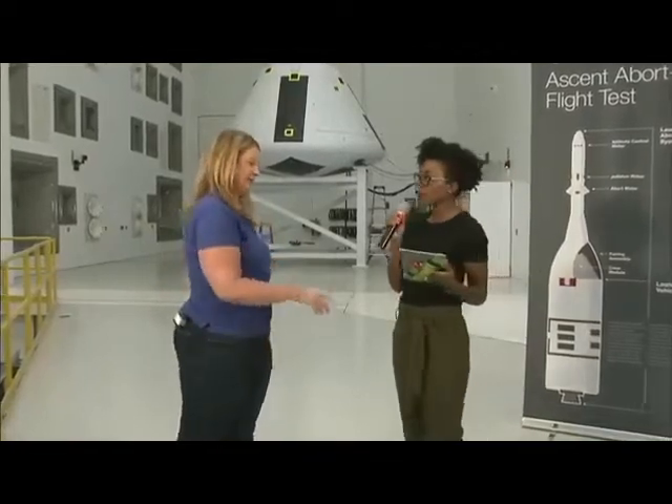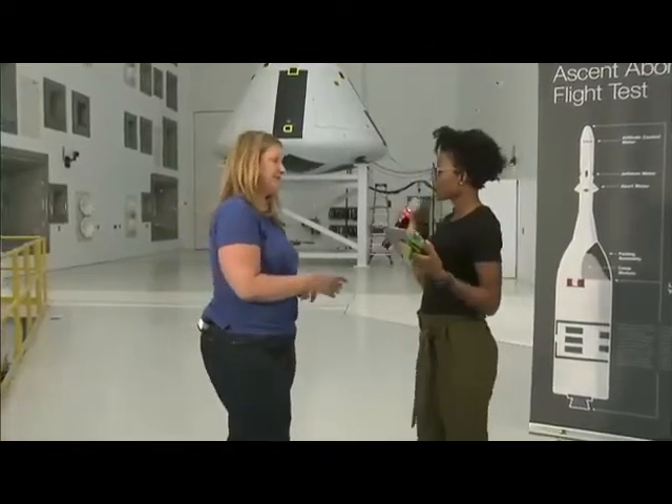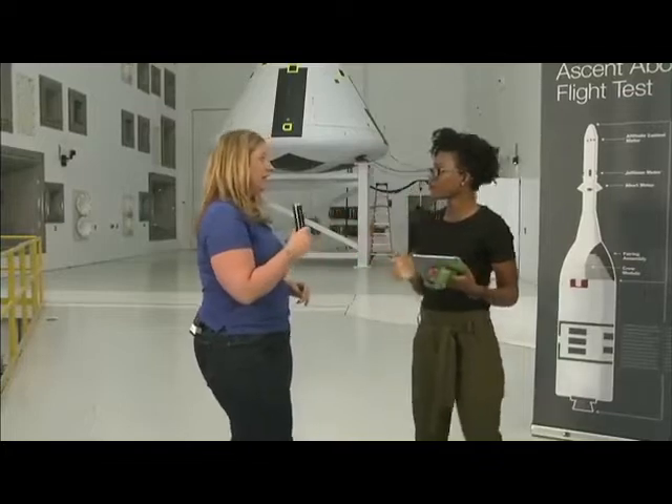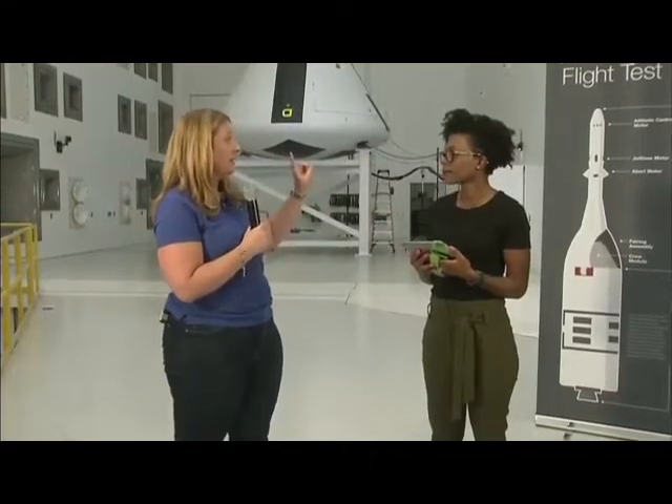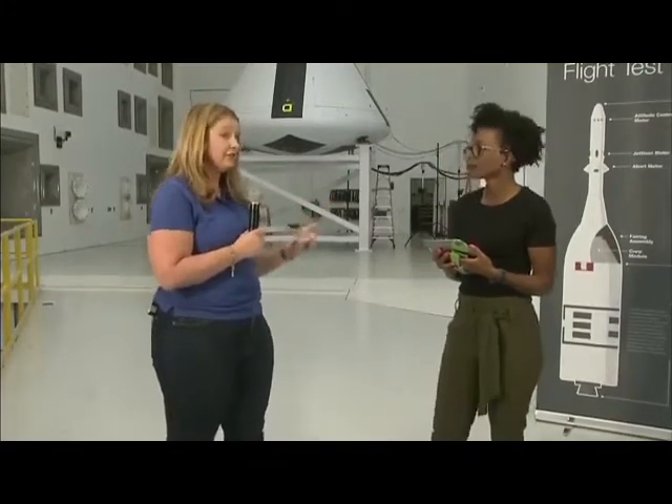Another question: does the abort system stay on after the spacecraft has reached orbit? In a nominal flight, the launch abort system jettison motor would actually fire to get it off right before going into orbit. So it doesn't stay on — it's jettisoned before reaching orbit.